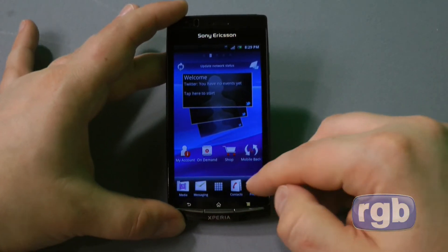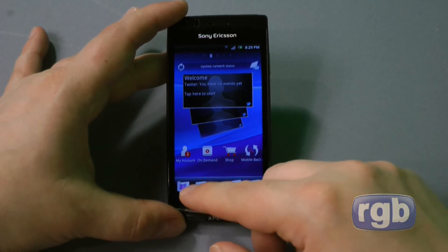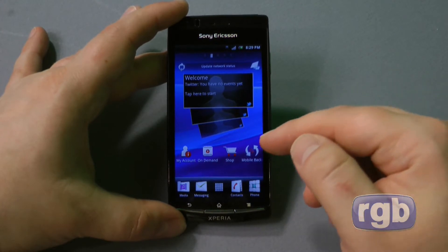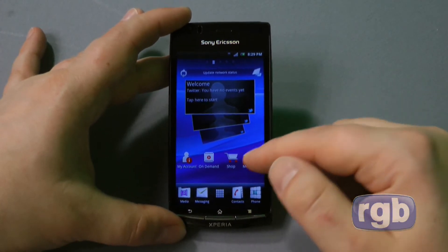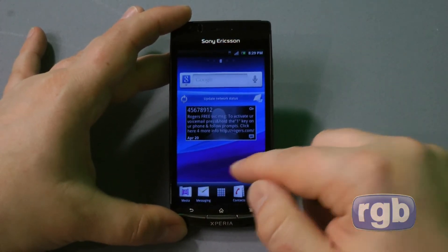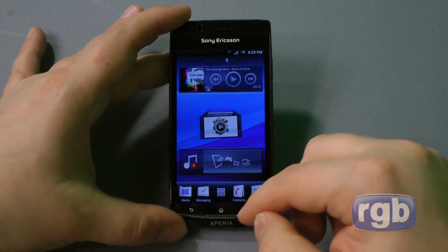As you can see, there are a few Rogers pre-installed applications: Rogers My Account to check your account balance, On Demand for watching on-demand video from Rogers, and Rogers Shop. All Android Rogers phones come with those pre-installed.